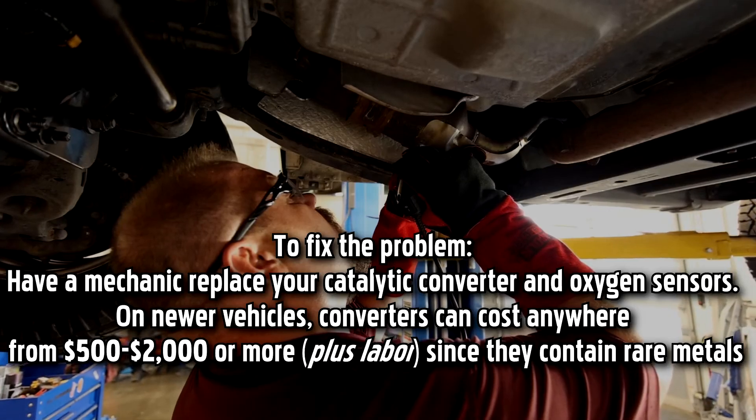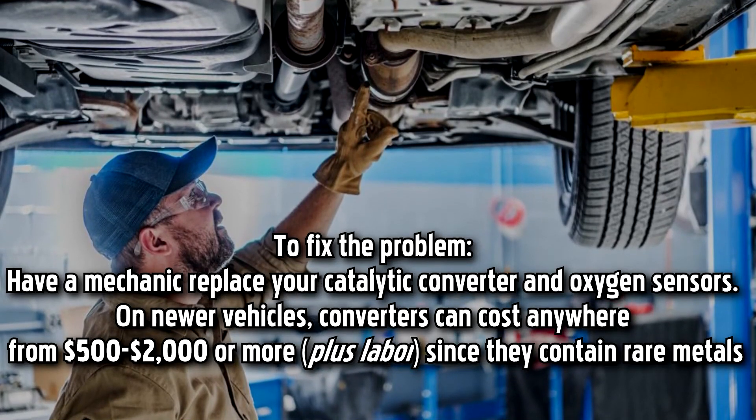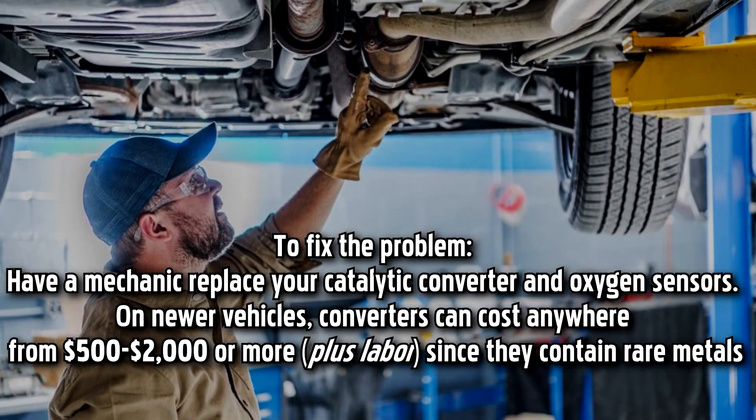On newer vehicles, converters can cost anywhere from $500 to $2,000 or more, plus labor, since they contain rare, valuable metals.